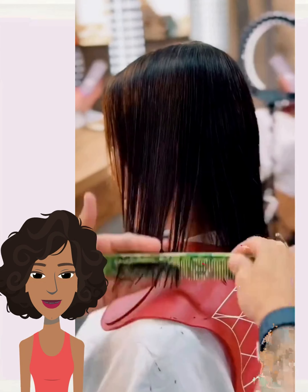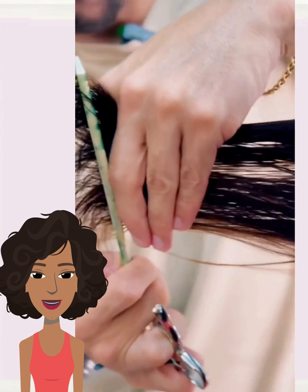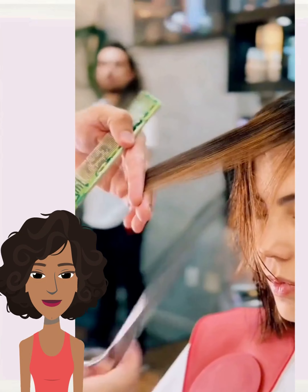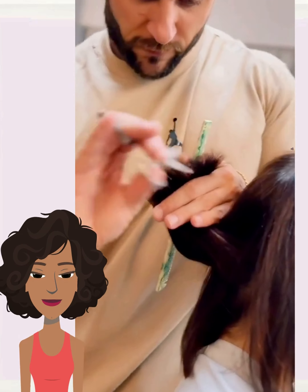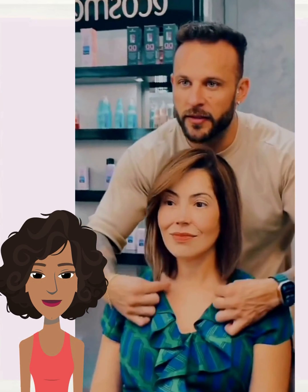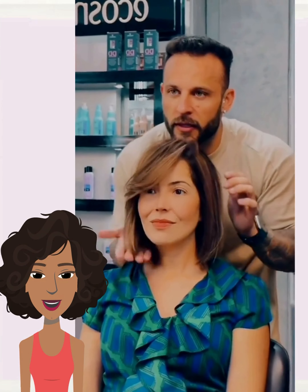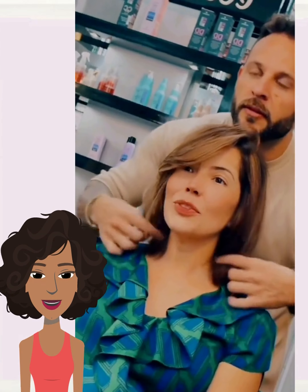Moving on to transformation number three. This one also looks like a bob makeover — nice, simple and chic with the swoop bangs going to frame out her face. Very nice.